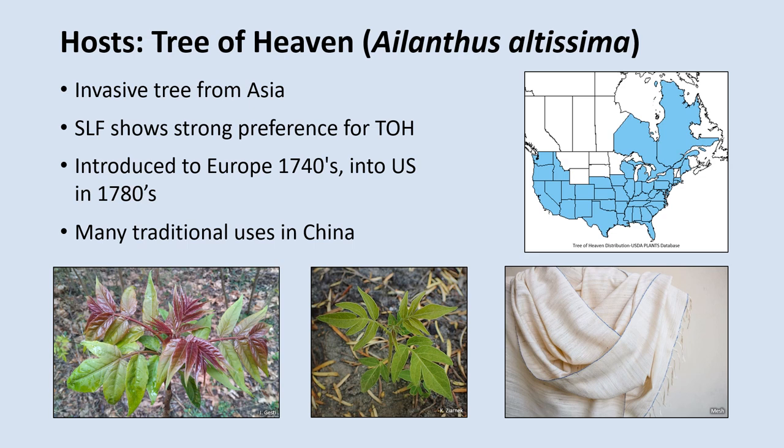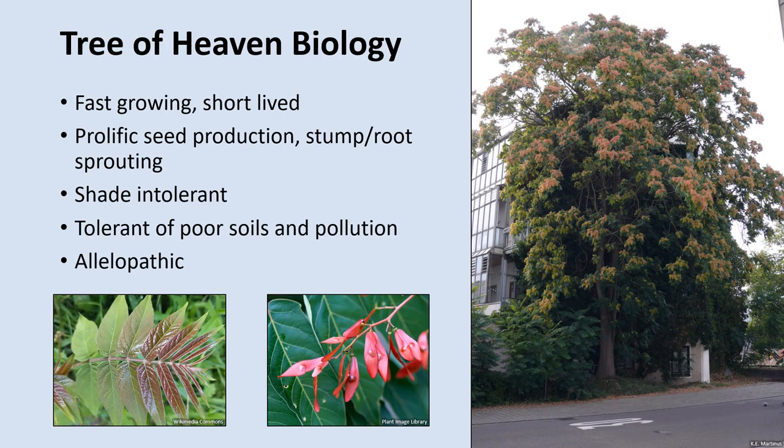This tree was introduced into the U.S. around the same time it was introduced into Europe, and it's been spreading ever since. Historically, there are many uses of this plant in China. It was used in traditional Chinese medicine as an astringent, and also in silk production, as this plant is the primary host of the Ailanthus silk moth, which produces cheaper, stronger, but less aesthetically pleasing silk than the domestic silk moth. It's also been commercially harvested for timber in China and used for cabinetry, making traditional wooden steamers for cooking, and firewood and charcoal production. The Tree of Heaven is the primary host of the Spotted Lanternfly, and its widespread abundance in the eastern U.S. is a major factor in the spread of the Spotted Lanternfly in the region.